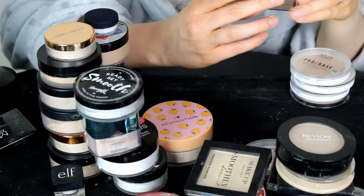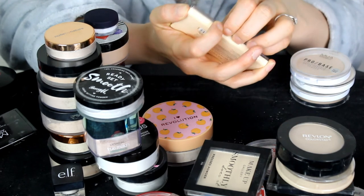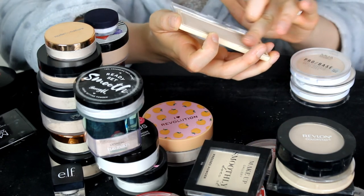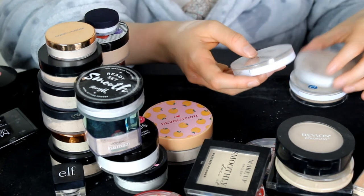This one is the Revolution Matte Based Powder in P1 — a very mattifying powder. I don't use this one very often, but I'm keeping hold of that one as well.